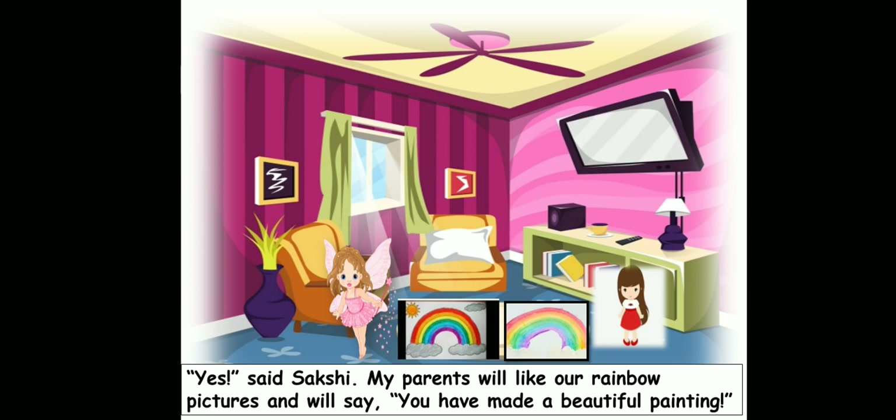Like many of your parents must be telling you, children — when you do some good work, good coloring, good painting, good drawing, good writing — your parents tell you, you have done a beautiful job. So this is the way Sakshi said her parents too would say.